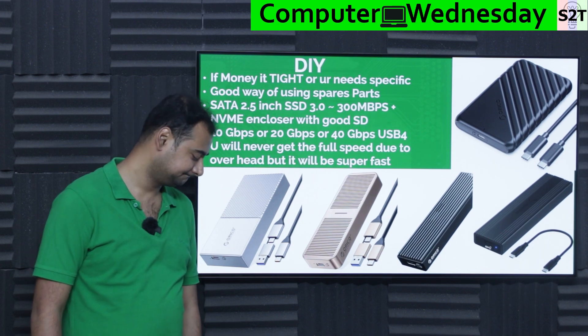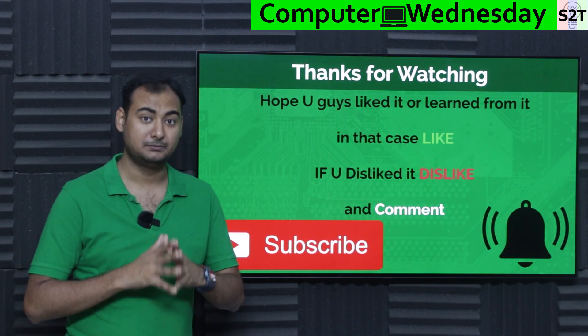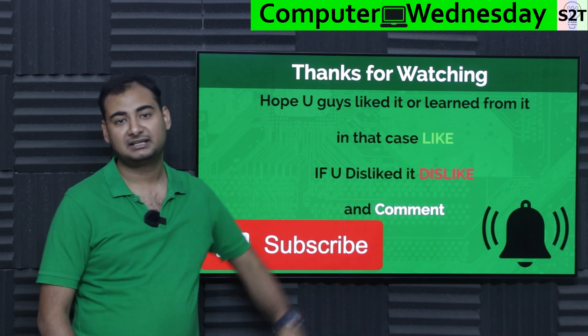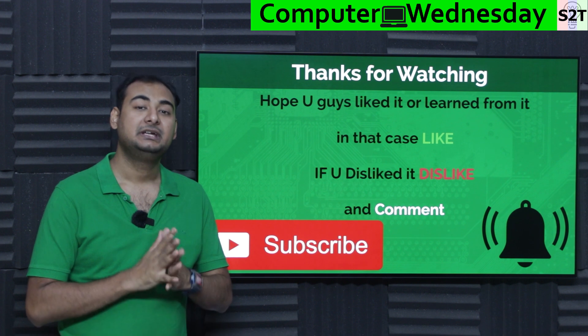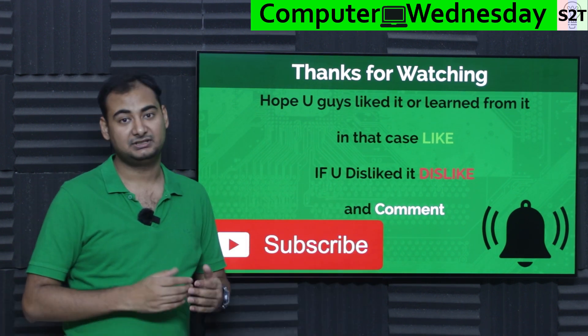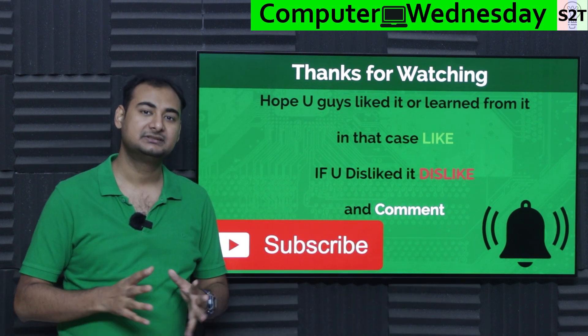That was my presentation on portable storage mediums. Hopefully you liked it and learned from it. If so, please click the like button and share it with your friends — that helps a lot. If you didn't enjoy it, press dislike twice to show your express disappointment. Please leave a comment as I try to reply to all of them, subscribe, press the bell icon if you're free, and as always, thanks for watching.